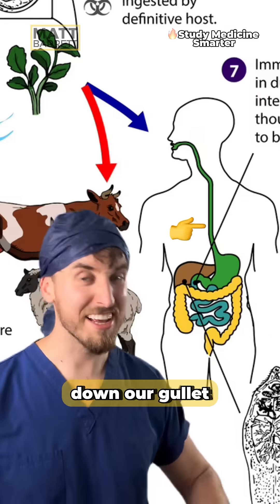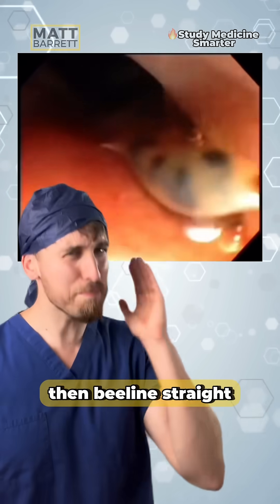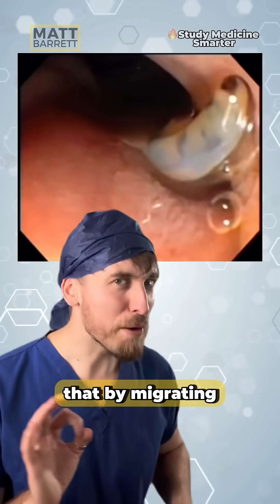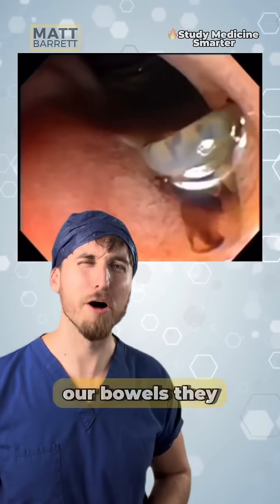Those cysts go down our gullet and then into the duodenum. This is where they burst out of their surrounding cysts, then beeline straight for our bile ducts. And they do that by migrating through the peritoneum, our liver, and in this case here, our bowels.